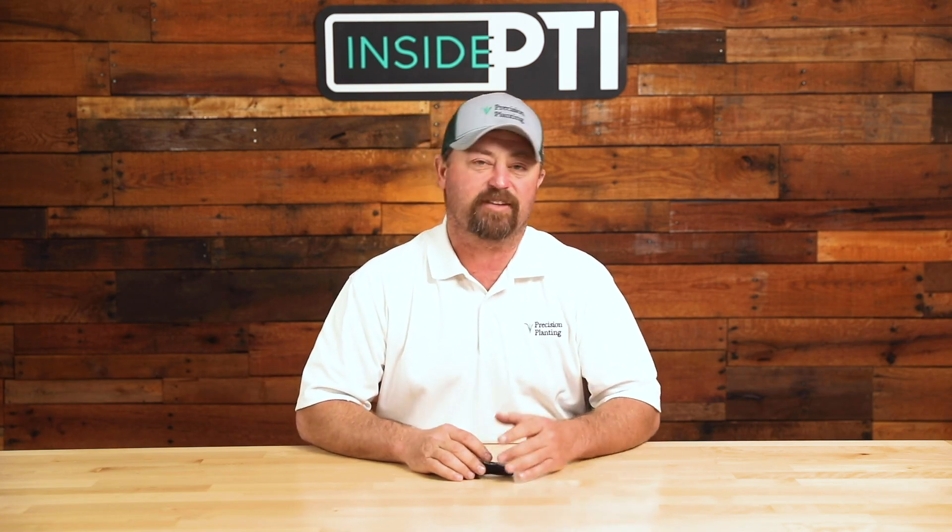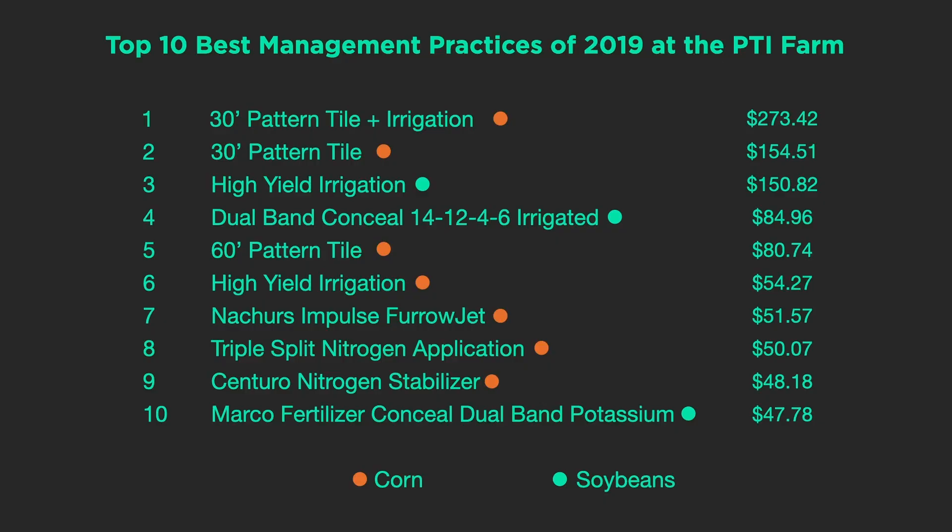It's one of the most common questions I get from growers that contact us about the PTI farm — hey, you're doing all these experiments and trials at the farm, what actually worked the best? So today I thought what we'd do is break it down into the top 10 things that made us the most money on a per-acre basis. I'm not a big advocate of top 10 lists, but I do like the fact that we can break it down and show profitability. Here's the list on the screen, and it kind of shows what the true story was in 2019.